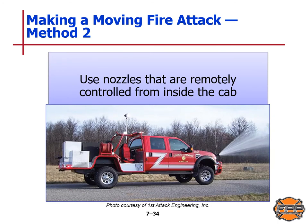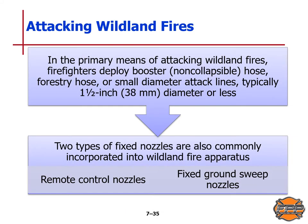Method 2 is using nozzles that are remotely controlled from inside the cab. When attacking wildland fires, the primary means involves deploying booster or non-collapsible hose, forestry hose, or small diameter attack lines — typically 1.5 inch or 38 millimeter diameter or less. There are two types of fixed nozzles commonly incorporated into wildland fire apparatus: remote control nozzles and fixed ground sweep nozzles.